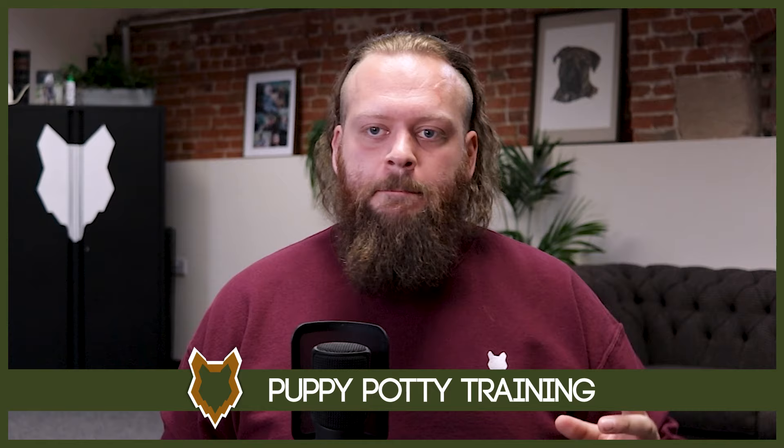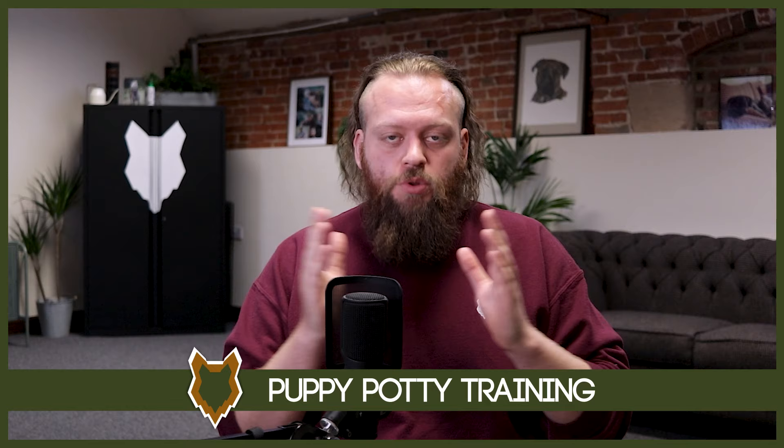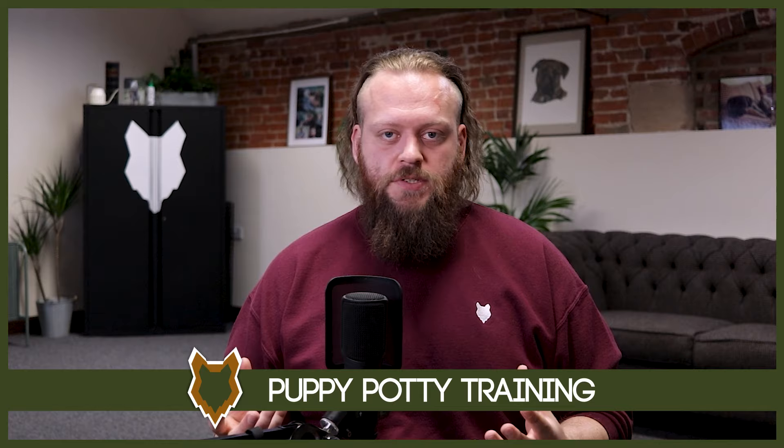A quick tip: remember that on average, a puppy can hold its bladder for one hour for every month old that it is. So when a new puppy comes home, usually at eight weeks — two months old — they can probably at maximum hold their bladder for two hours. We're going to go on the hour every hour to ensure it never reaches that two-hour limit, so we're always setting our puppy up for success.